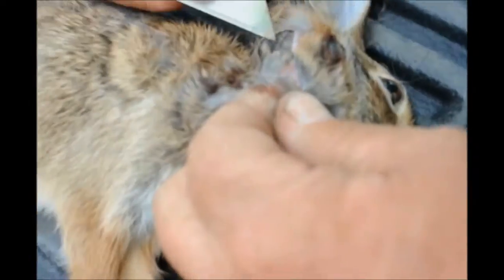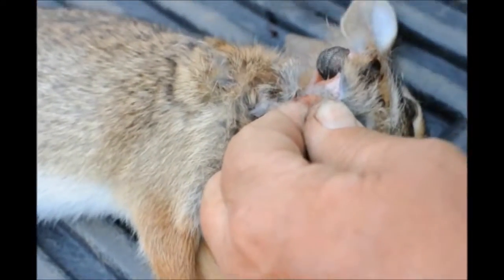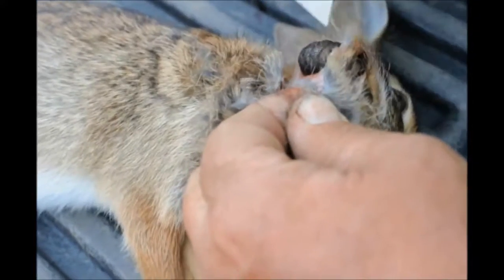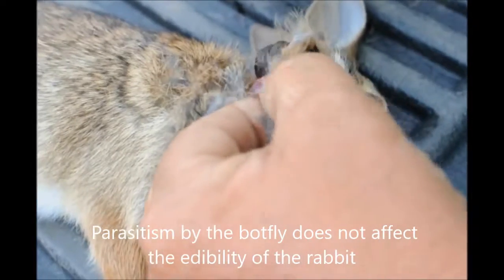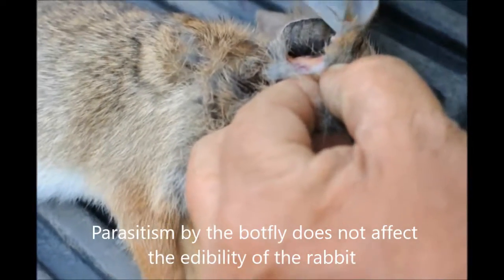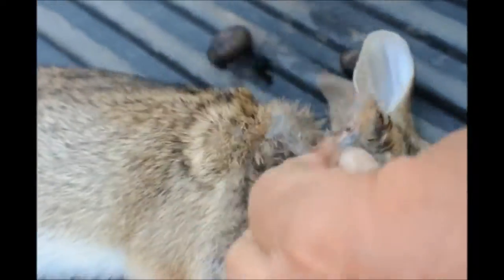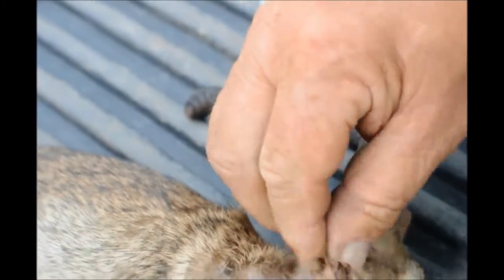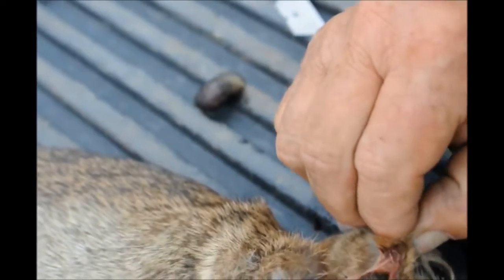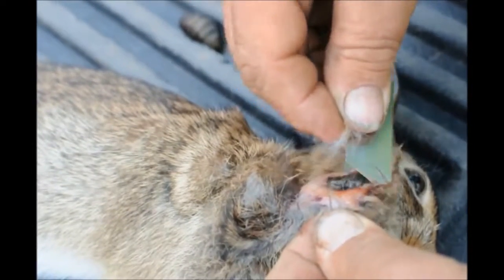From there it burrows and makes itself a nice little home where it develops into something called a warble. A warble is what we see when we shoot the rabbits — those little things moving inside, which is absolutely disgusting. They actually don't harm the host too much. I mean it does harm it, but not as much as you'd think with a big botfly sticking out of it. It does not actually eat the tissue of the host; it actually eats the little excretions from the wound, and that's what it lives on.